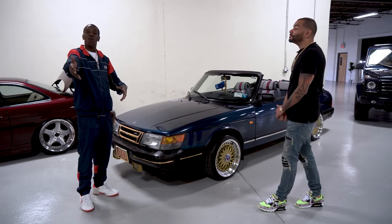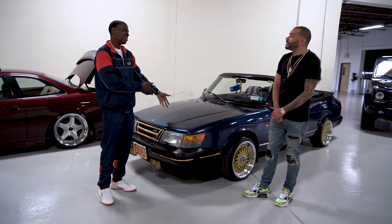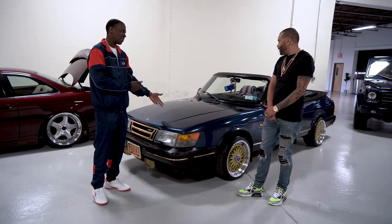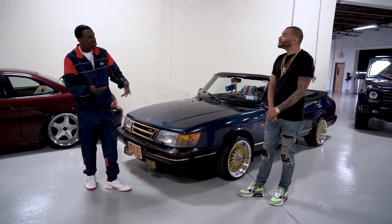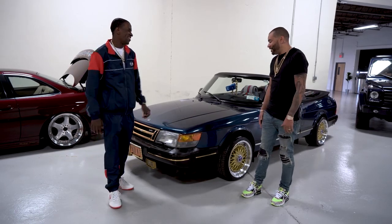A classic Harlem hustler had one of these. Rich Porter had one of these, and Eric B had one too. As a kid, I always wanted this car but never could afford it. So basically I'm getting every car I couldn't afford back then.